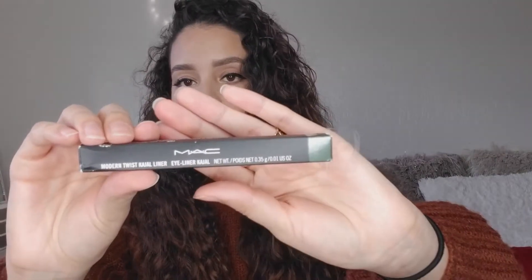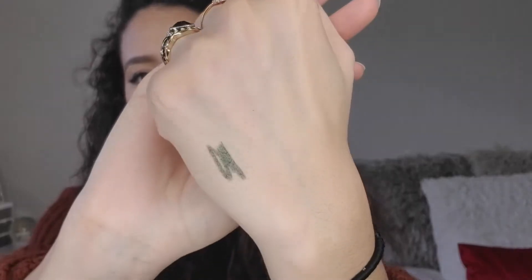The next thing I got from Marshall's is the MAC Modern Twist Cage Liner in the shade Swamped. This is still on their website — it's a really pretty color, like a shiny olive green. The original price is $17.50 on the MAC website, and I got it for $5.99 at Marshall's.